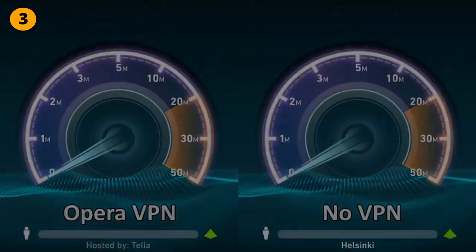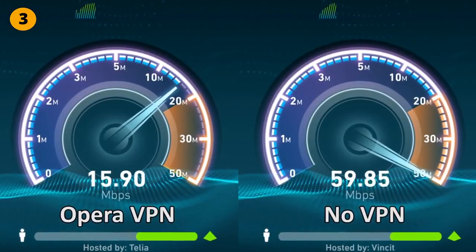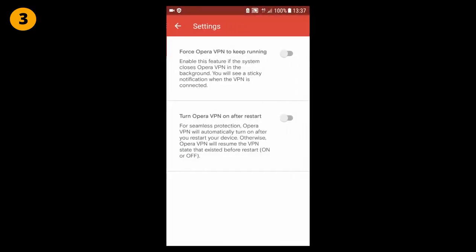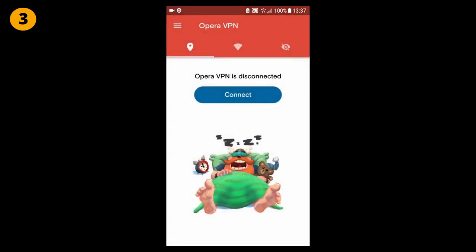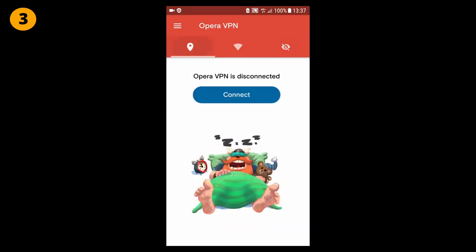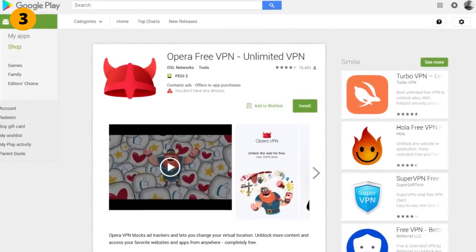Connection speeds were very good and it does not ask for any additional access when installing the app. You also don't need to create an account to use it. It also has some extra features — for example, you can force it to keep running even if your Android device closes Opera VPN in the background, and you can make it start automatically after restarting your device. Opera VPN is quite a useful and good free VPN app. I will give it 7.5 out of 10 points.